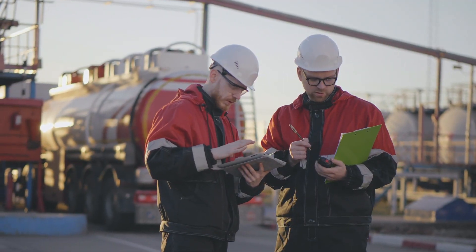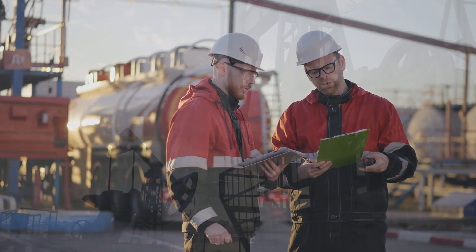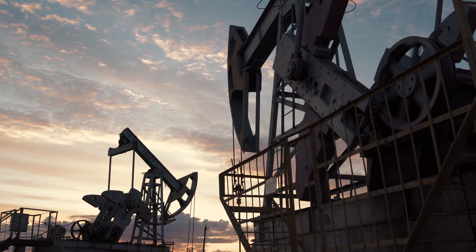Explore this solution and learn how equipment health and performance optimization on AWS can benefit your upstream oil and gas operation.